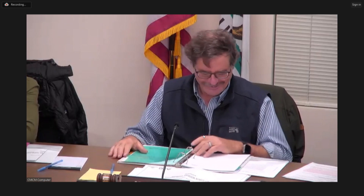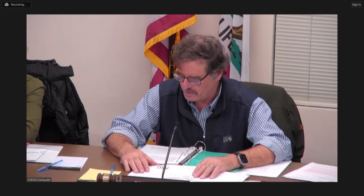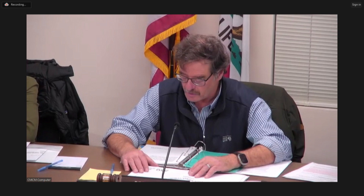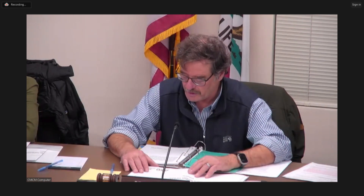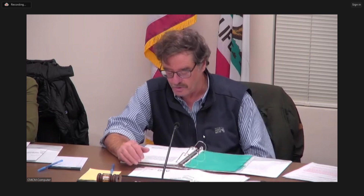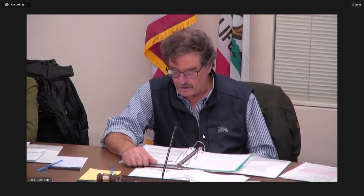The second item is 700 Tamalpais Drive — Design Review Application PL22-0078 for the proposed exterior renovation of an existing gasoline service station building, replacement trash enclosure, and landscaping; and Conditional Use Permit Application 23-0055 to modify the interior by removing the auto repair and service component to accommodate full use as a mini mart. Staff planner Tracy Hagerty will present.